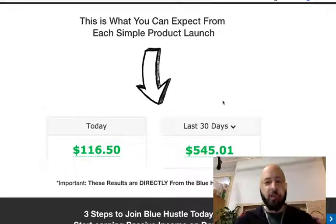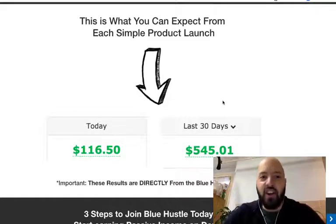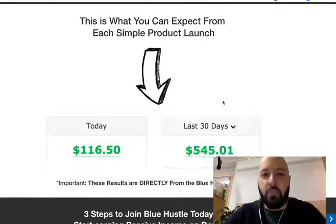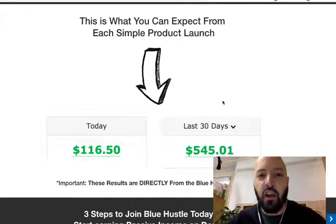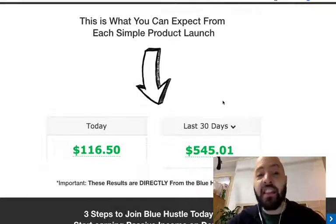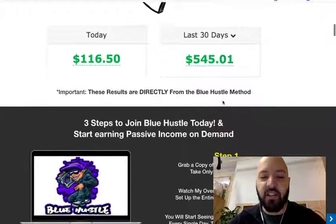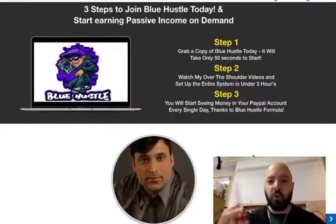It's not illegal, it's not unethical. It's a way many, many people use who don't have time but are able to make money online. So you're going to learn all about using PLR products, buying them for $5 and turning them into $500 paydays. This is something Shan does — he uses PLR products, he rebrands them as his own, then he launches them. This is the Blue Hustle Method.